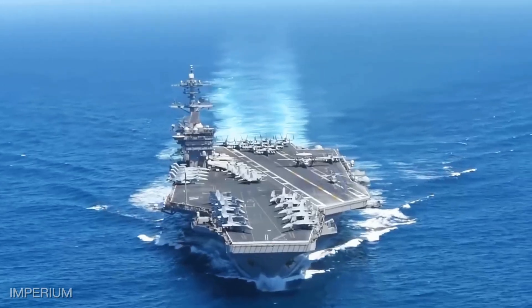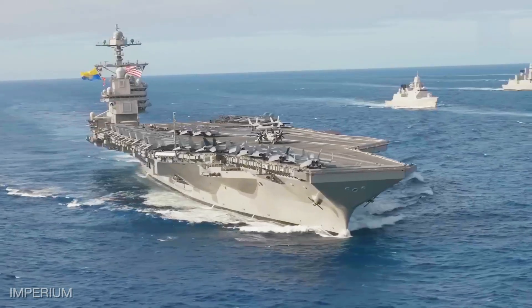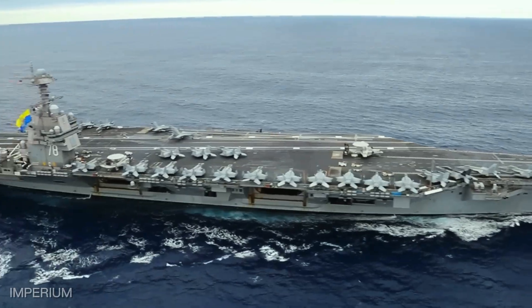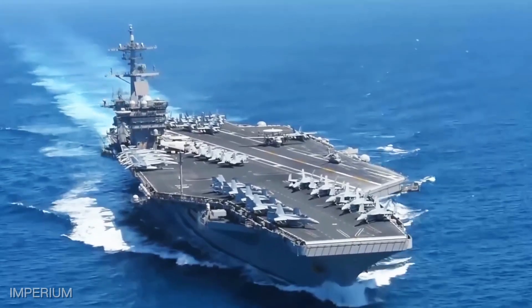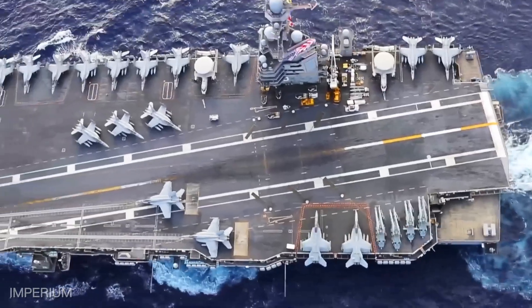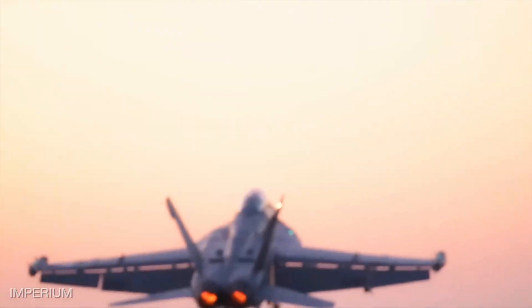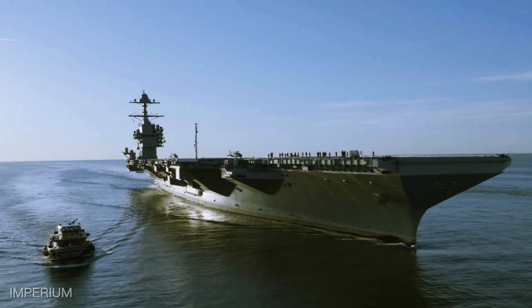The largest warship ever built, the USS Gerald R. Ford, is a true floating fortress that elevates naval power to new heights, designed to face the challenges of the 21st century. This giant of the seas gives its name to its class, combining nuclear technology and a monumental structure. With its impressive 333 meters in length, capacity to accommodate up to 90 aircraft, and over 100,000 tons of displacement, it stands as one of the greatest achievements of modern naval engineering. Its magnitude not only ensures supremacy over the seas, but also symbolizes its naval power.